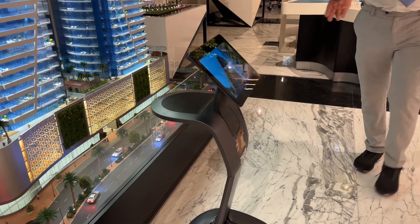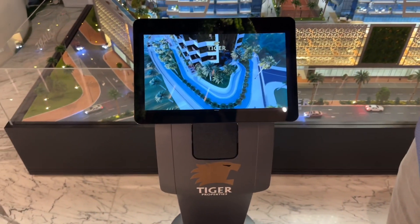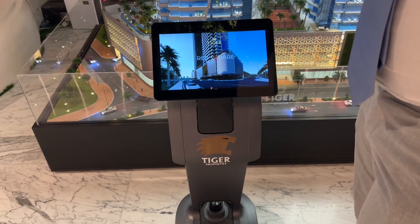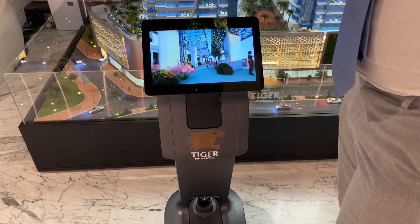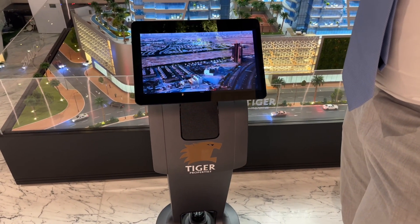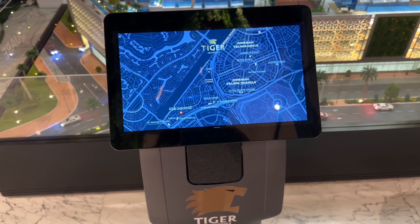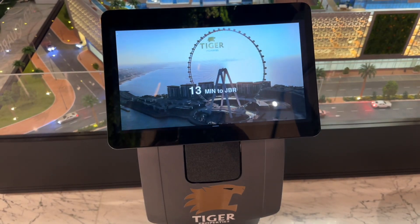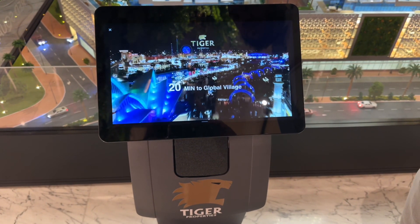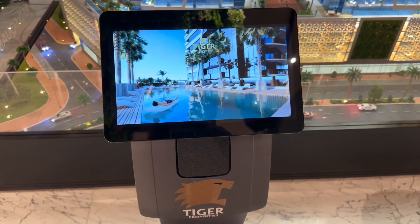Red Square Towers are planned to have a sophisticated design that showcases elegance and presents the utmost comfort. These twin towers boast world-class amenities tailored to diverse preferences. Residents can unwind by the outdoor pool, stroll along running and walking tracks, enjoy the basketball area, or engage in invigorating workouts at the gym.